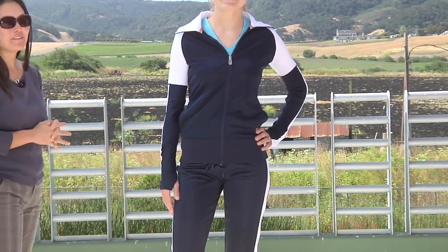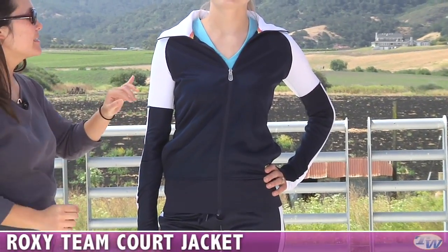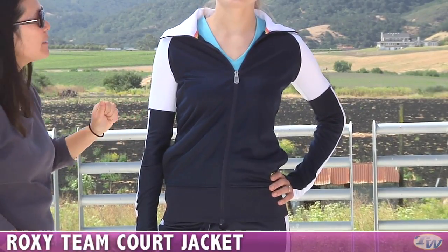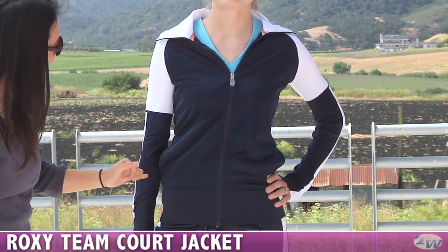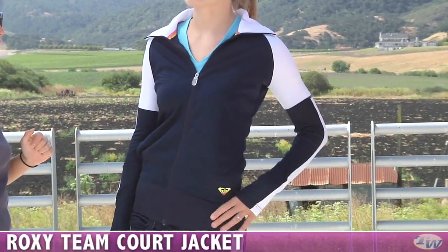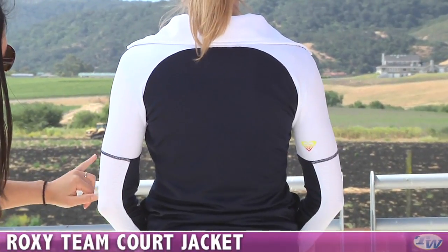In our final outfit for today, we have Steph wearing some warm-up separates. On top, she's wearing the Team Jacket in the navy and white color. We have a nice white mesh stretch, great for when you're moving. This is a wide, fashionable collar. It does have a full-zip entry, nice side pockets, and a wide waistband. Looking at the back, you can see the color blocking on the raglan sleeves and some contrast seaming.